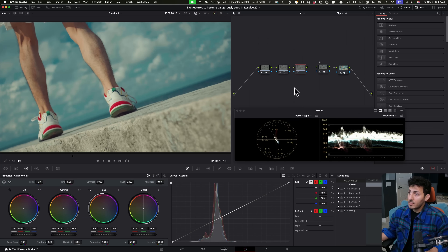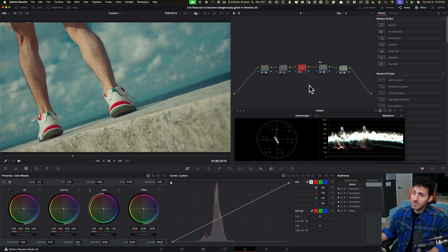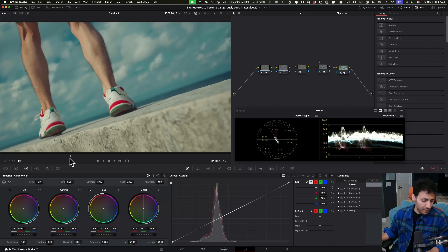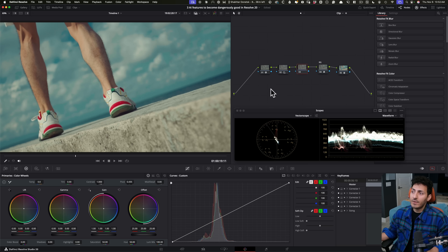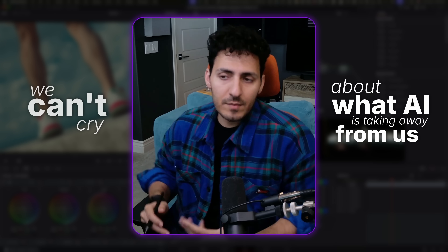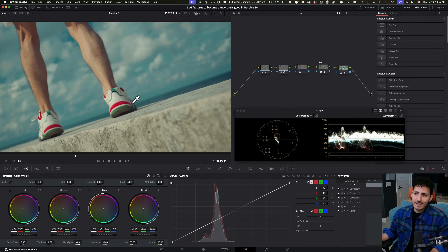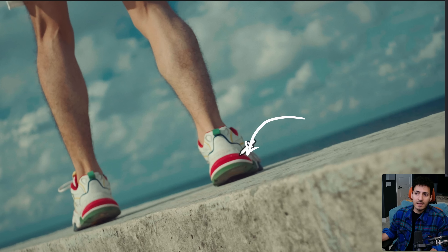All right, let's start with our first shot and first feature. This is something that used to go to VFX — it was a whole thing — and now it can all be done inside Resolve. The client says, hey, this shoe doesn't need to be red because we're going to have multiple variations of these ads and we didn't have the budget to shoot with different shoes. One of the models is going to have green shoes, not red. So can you just create that version?